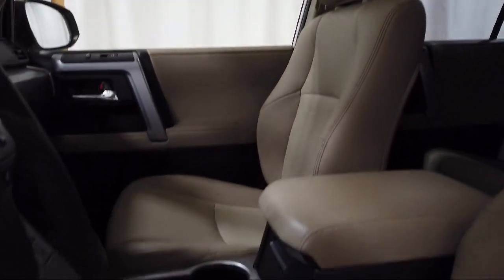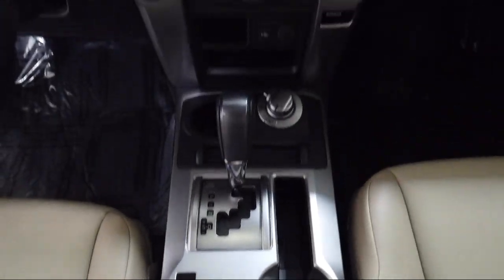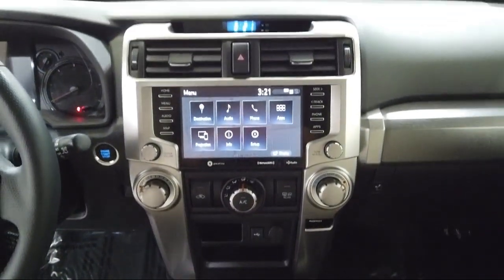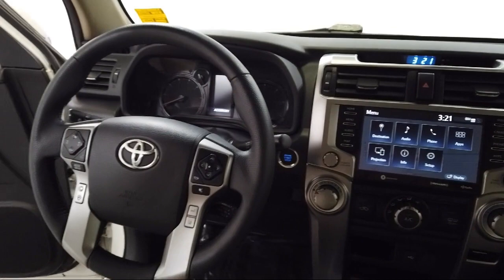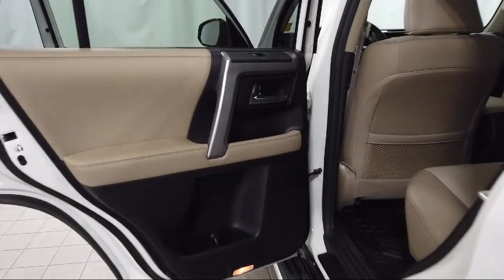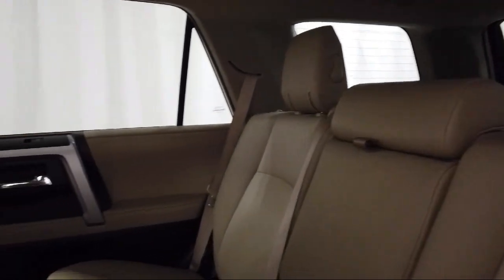Audi Bozeman operates as a best-priced dealership, which means transparency and integrity are our priority in doing business. We believe in making the car buying experience as honest and stress-free as possible. No time wasted on negotiating, no back and forth, just quality time getting to know our customers and helping them meet their needs at the best possible price.